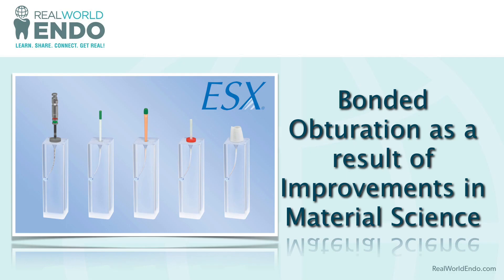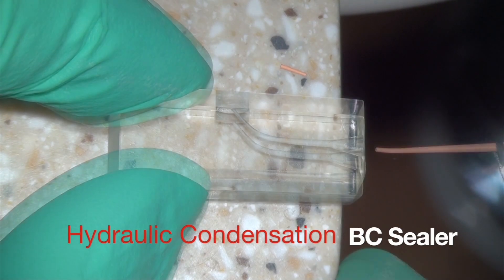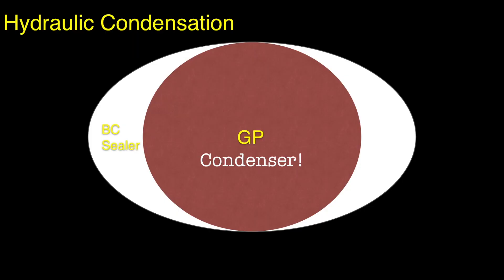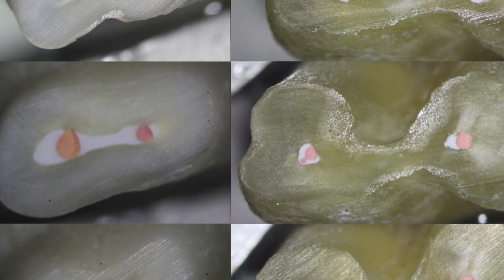Since this is a passive bonded obturation technique, we can also improve fracture resistance of the root by eliminating excessive condensation forces. In hydraulic condensation, the gutta percha master cone is in fact a condenser and the bioceramic cement acts as both the filler as well as the sealer. And since the cement doesn't wash out or shrink, pooling of this cement in the canal is not a problem like previous generation sealers such as ZOE or resins.